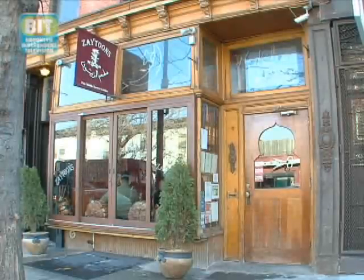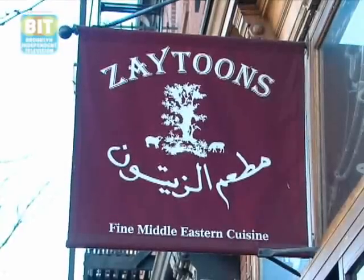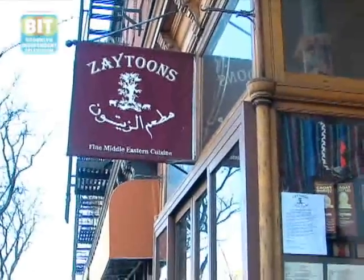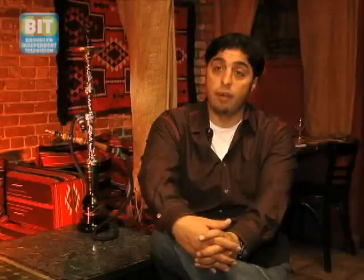I'm one of the owners of Zaytunes Restaurant. Originally when we decided to open up Zaytunes, before it was Zaytunes, it was just a Middle Eastern restaurant. We decided on the name Zaytunes, which means olives in Arabic, which of course come from the olive tree or the olive branch, which is the universal extension of peace.